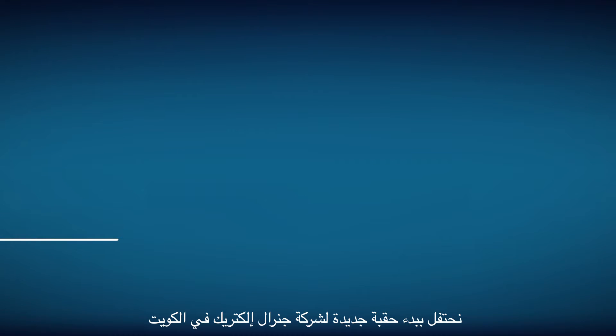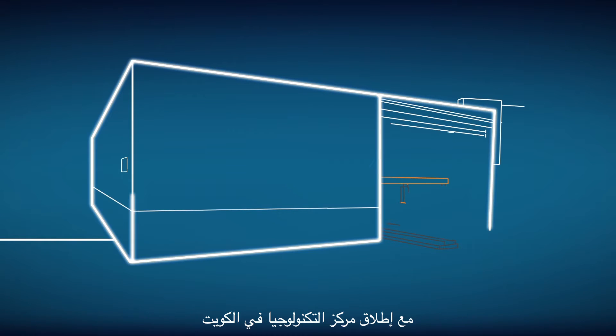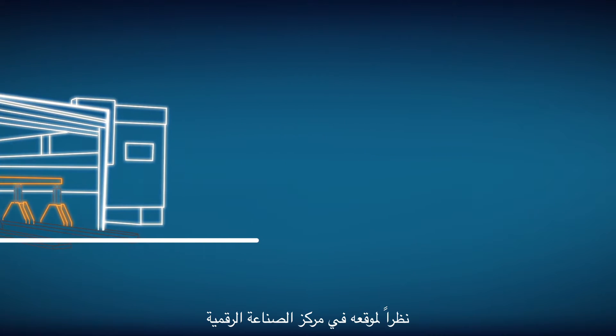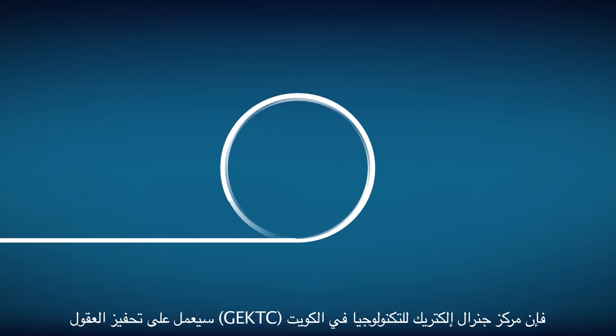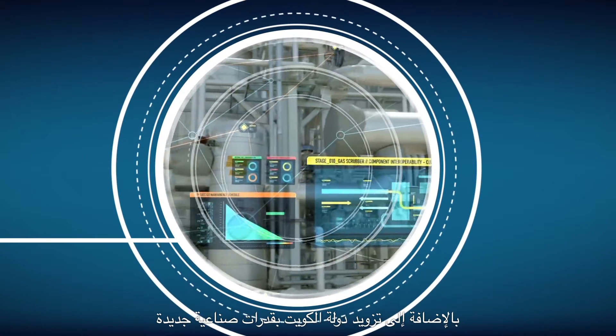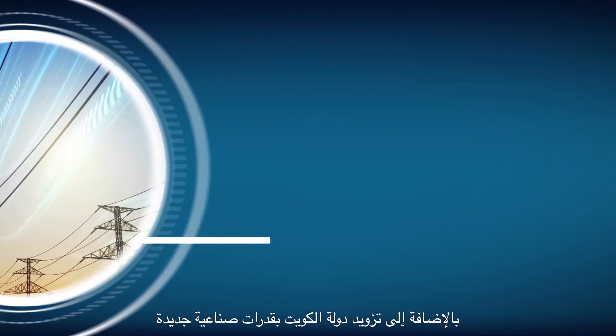Today, we celebrate a new era for GE in Kuwait with the launch of the Kuwait Technology Center. Sitting at the digital industrial nexus, GE KTC will help to power minds, enabling the engineers of the future and providing Kuwait with new industrial capabilities.